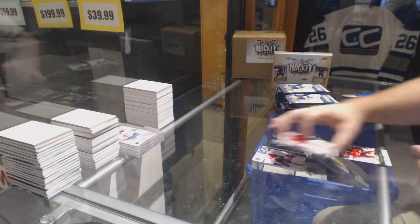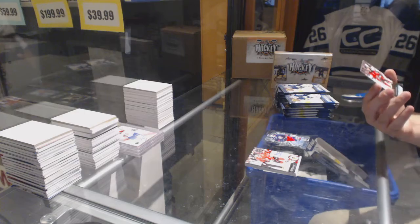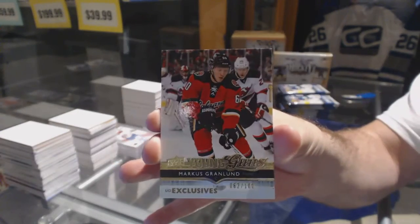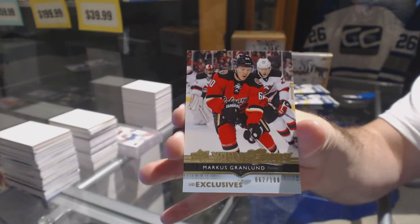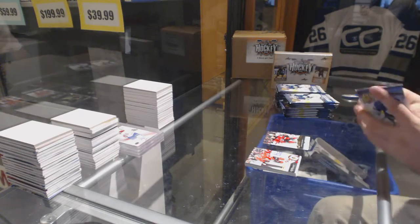We have a Young Guns Exclusives, numbered out of 100 — Marcus Granlund. Two packs in and we already got a Rookie Breakout and a Young Guns Exclusives.